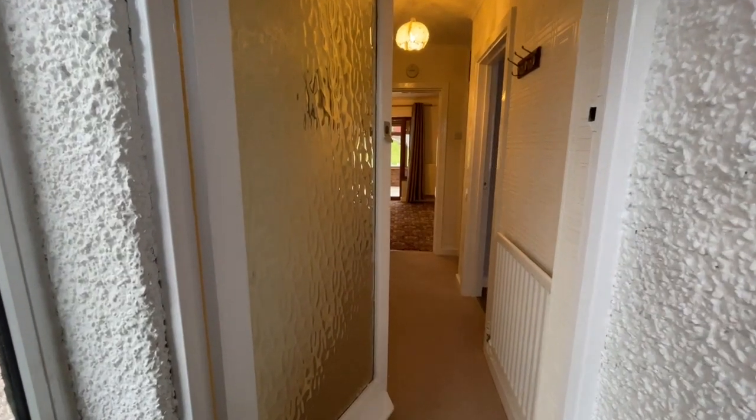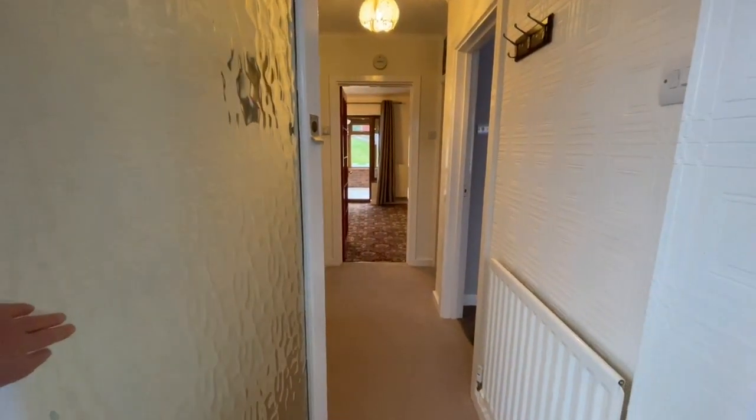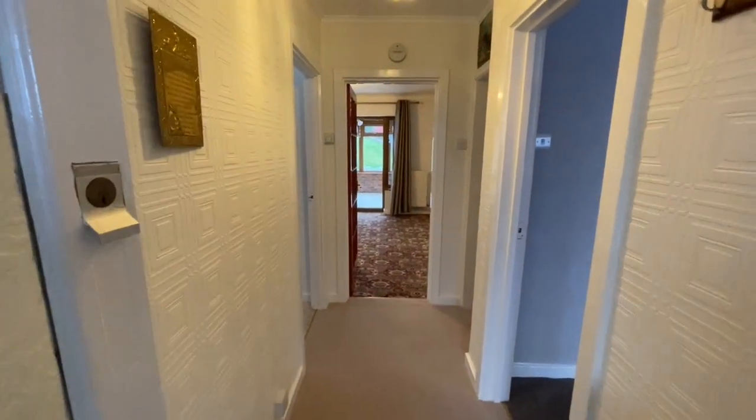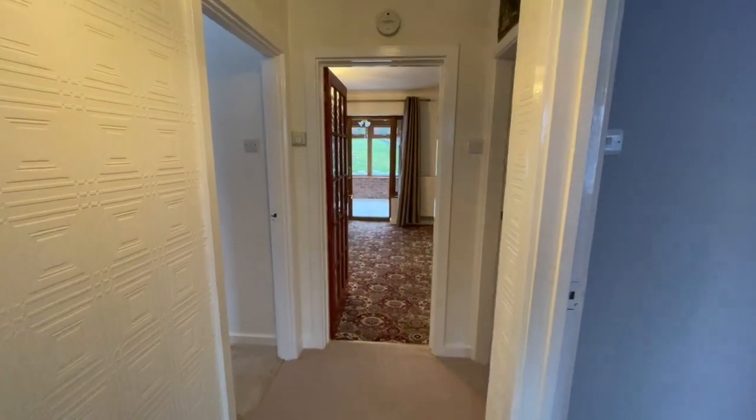Here we are inside — we're in the porch now, and this glazed door opens into the entrance hall, nicely proportioned and complete with fitted carpet. Both bedrooms open directly from the hallway.